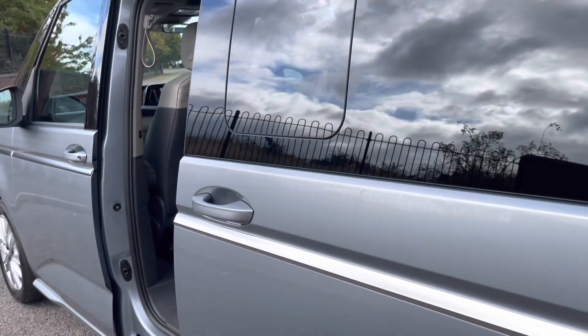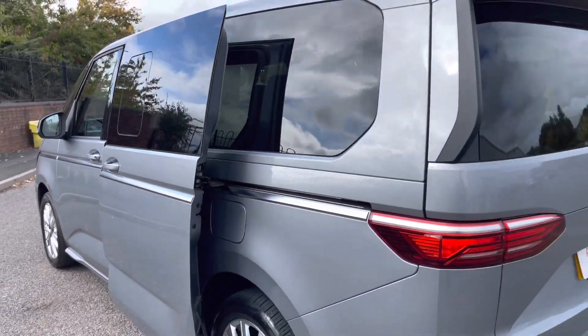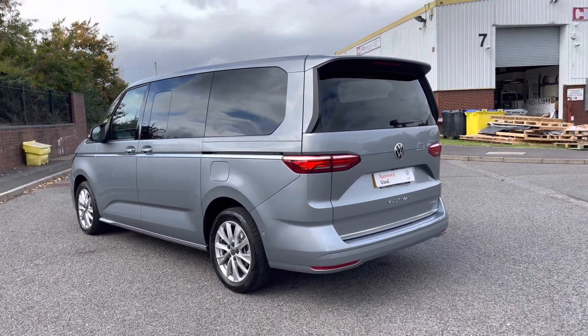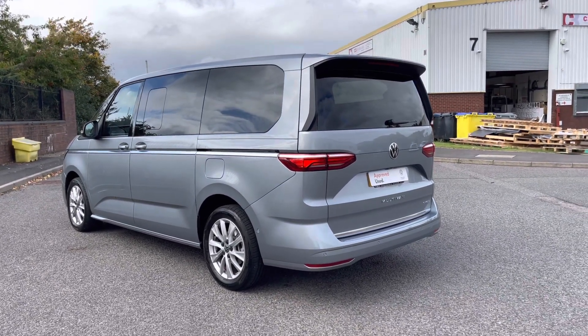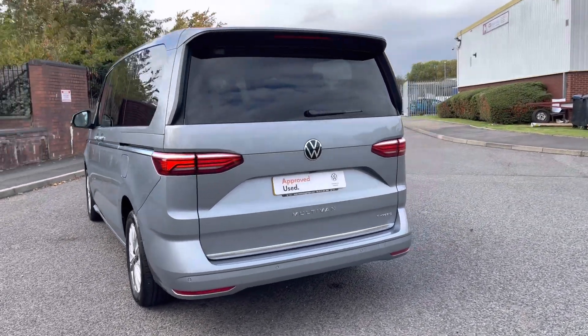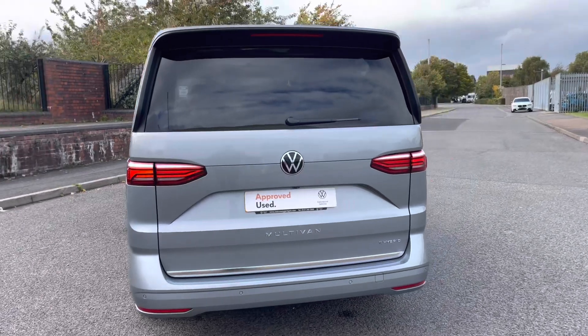This being a hybrid vehicle, it features a 1.4 TSI petrol engine which works in tandem with an electric motor. This provides maximum comfort as well as decent speeds, perfect for those longer or even short journeys.